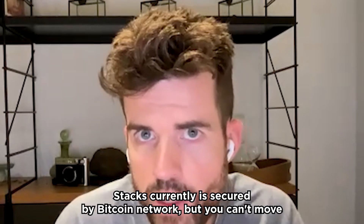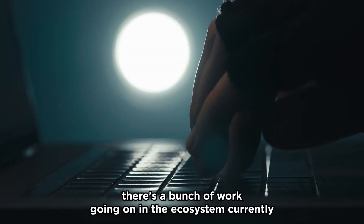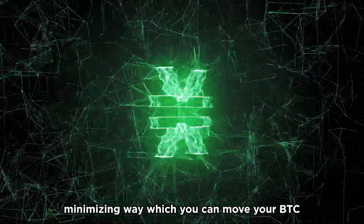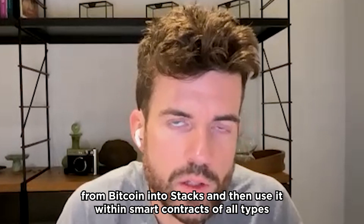Stacks currently is secured by the Bitcoin network, but you can't move your Bitcoin onto Stacks and use it there — your BTC. There's a bunch of work going on in the ecosystem currently to upgrade the Stacks network so that there will be a trust-minimizing way, which you can move your BTC from Bitcoin into Stacks and then use it within smart contracts of all types.